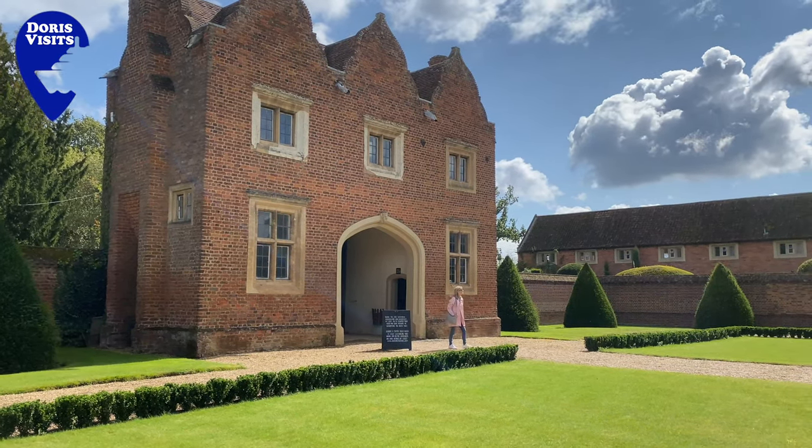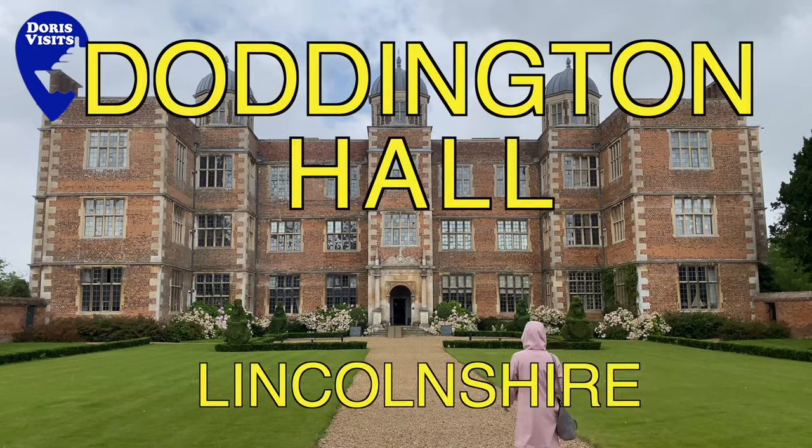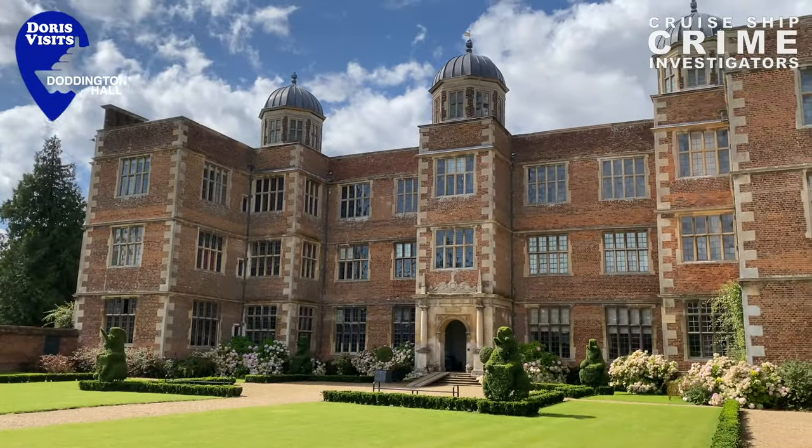The Gabled Gatehouse of Doddington Hall is now the ticket office for this Grade 1 listed building that sits within walled courtyards. You can ask, but sadly there is no discount for seniors.